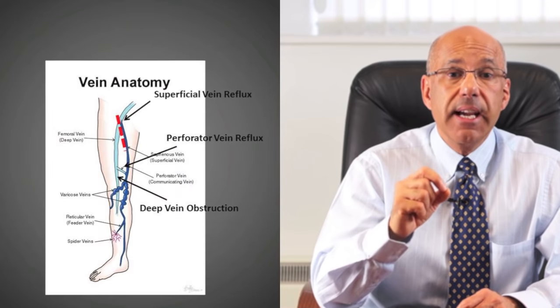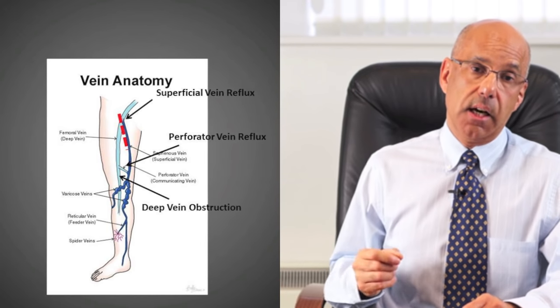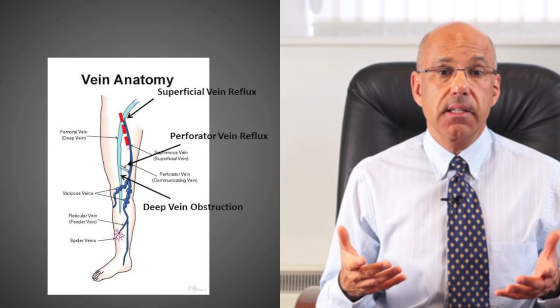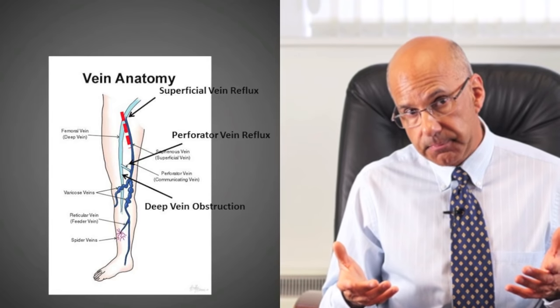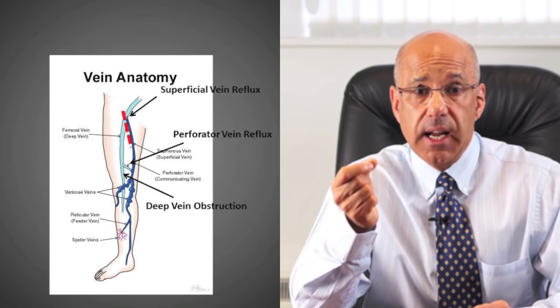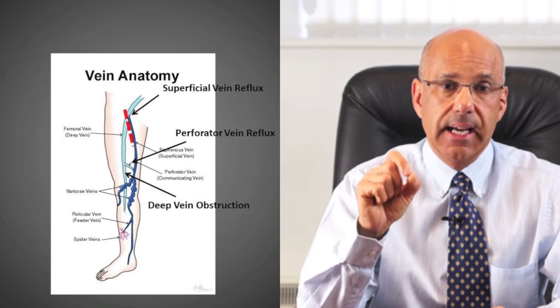Number 2: What causes a leg ulcer? 4 out of 5 ulcers — that's 80% — are caused by a problem with the leg vein pump, and they are called venous ulcers. The leg vein pump is the mechanism by which blood flows out of the leg back to the heart. Problems with the deep veins, such as obstruction from deep vein thrombosis, superficial vein reflux, or perforator vein problems, can cause venous leg ulcers.